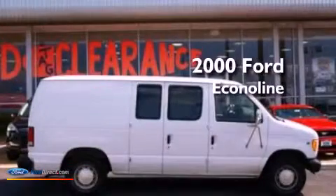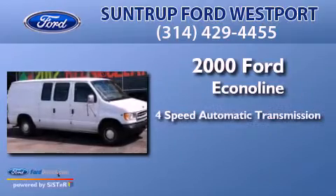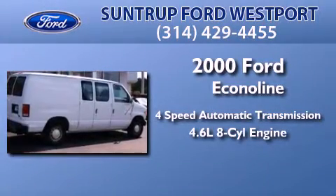This is a 2000 Ford Econoline. This van has a 4-speed automatic transmission and a 4.6-liter V8.